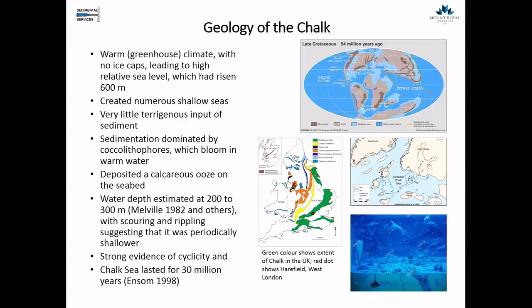Despite this water depth, there were a lot of currents, scouring, and rippling, suggesting either strong currents or that at certain times it was shallower. There's strong evidence of cyclicity at this time as well. The chalk sea lasted for around 30 million years, giving us a very long stratigraphic interval to explore. I'm going to be talking mainly about the chalk of the UK — this big green stripe running down through the map. The White Cliffs of Dover sit over here, and right around London we're surrounded by the North Downs and South Downs, all made up of chalk.